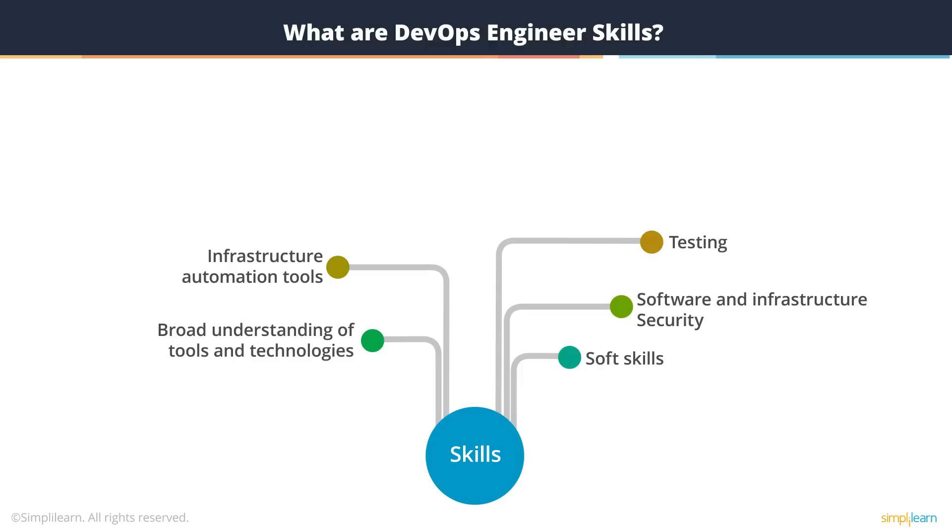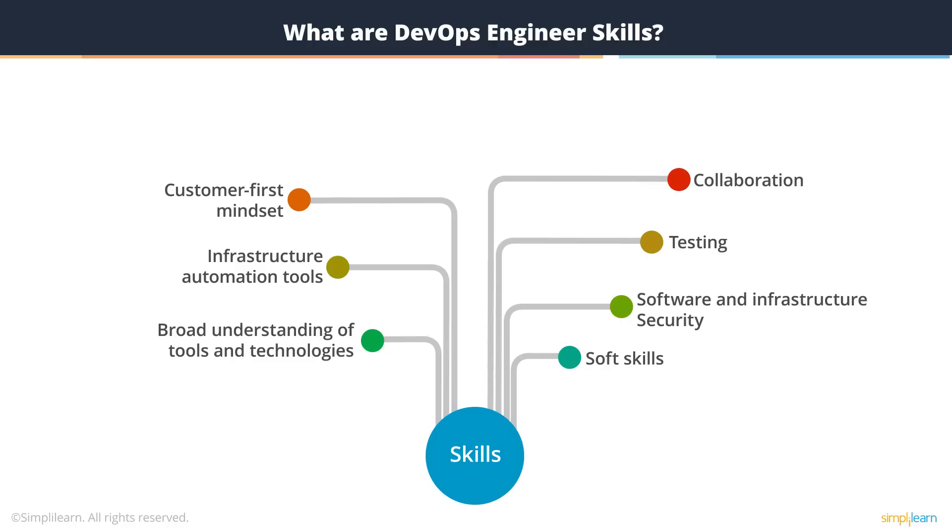A DevOps engineer should also have a good understanding of testing and the various testing tools and frameworks used by your project team. A DevOps engineer should, needless to say, have a customer-first mindset, because we are not just delivering software code anymore — we are delivering value for our customer. A DevOps engineer should be able to collaborate, and be flexible and able to learn new tools and techniques, and to make necessary modifications to architecture or design depending on what the customer has in mind or what they are trying to target.